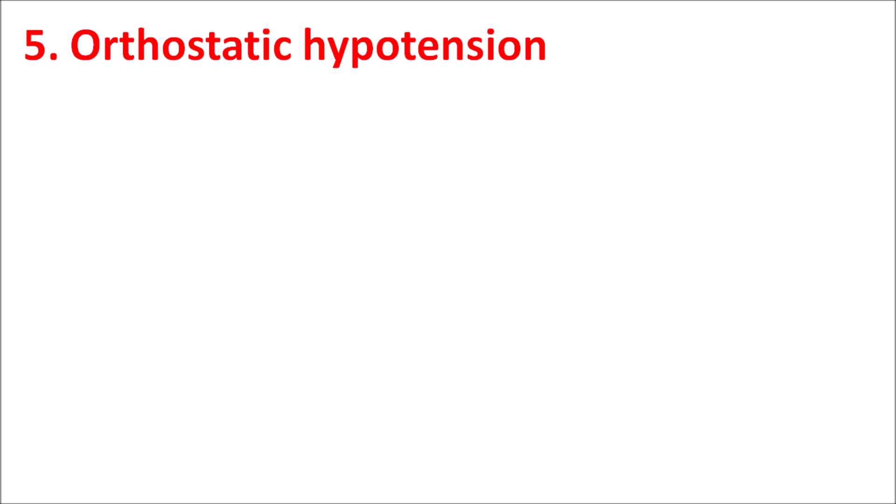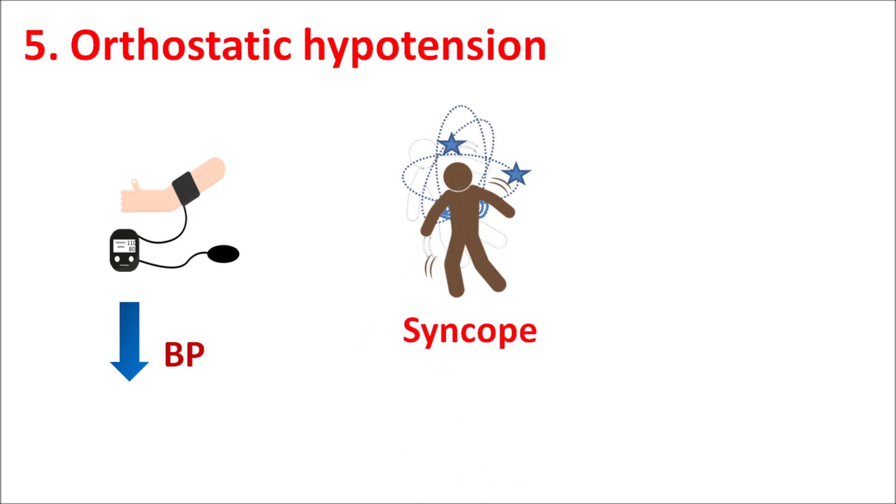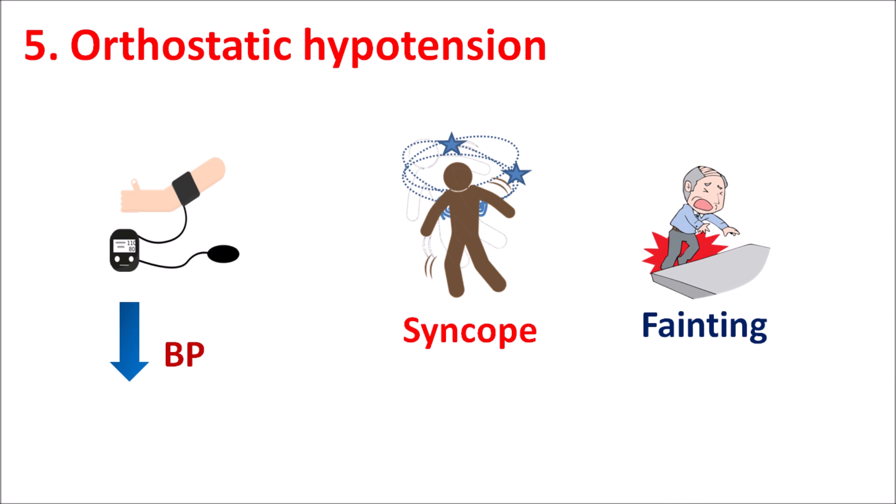The fifth one is orthostatic hypotension. Use of Trazodone can affect blood pressure in patients, reducing it in a way that often changes with change in position. Trazodone can produce orthostatic hypotension resulting in syncope, fainting, and falling, which should be carefully monitored. Patients should take precaution particularly when changing posture — from lying to sitting or lying to standing — due to the sudden fall in blood pressure caused by the vasodilatory effects of Trazodone.